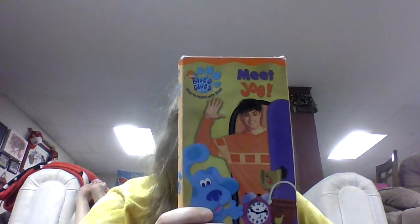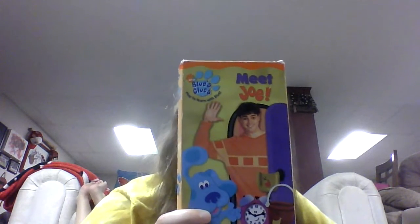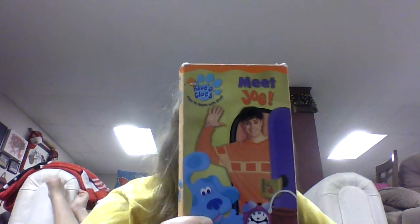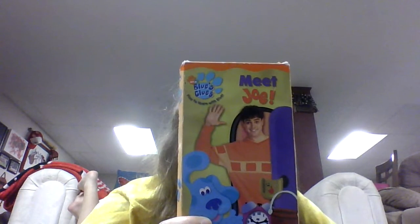He wondered if the viewer could help him figure that out. He could show Horace the Anteater or his guitar. As he strummed his guitar, the phone rang. It turned out Steve's brother Joe was on the phone. He was coming over today for show and tell. Then he gave the phone to Blue because she wanted to talk to him.